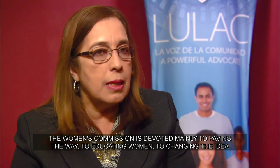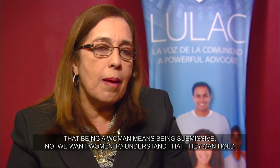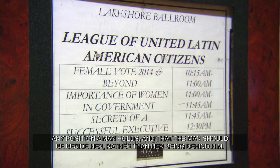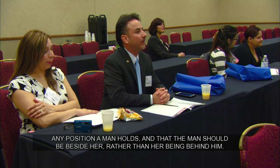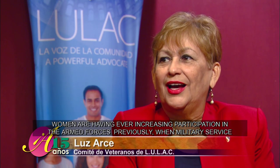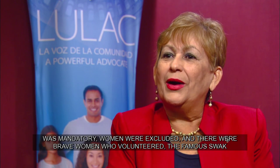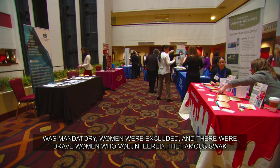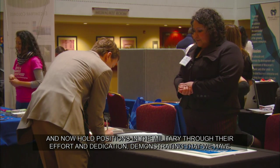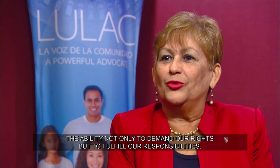La Comisión de Mujeres se dedica principalmente a abrir paso, a buscar que la mujer se eduque, que cambie ese pensamiento de que ser mujer es ser sometida. Que entiendan que pueden ocupar cualquier posición que ocupe el hombre y que el hombre debe estar a su lado. Cada día es mayor la participación de la mujer en las Fuerzas Armadas. Hubo valientes mujeres que se pusieron de pie y ya están ocupando puestos en la milicia, demostrando que tenemos la capacidad no solo de pedir derechos sino también de cumplir con nuestras responsabilidades.